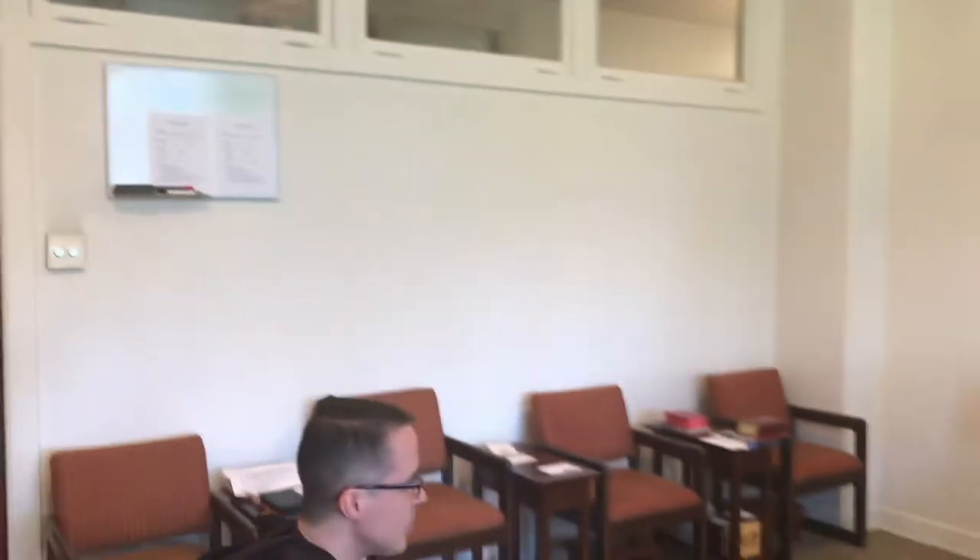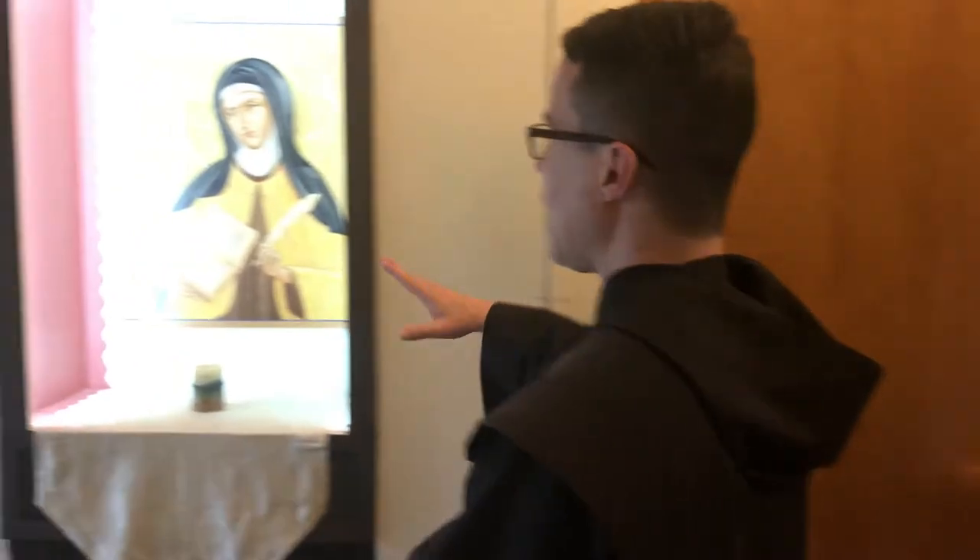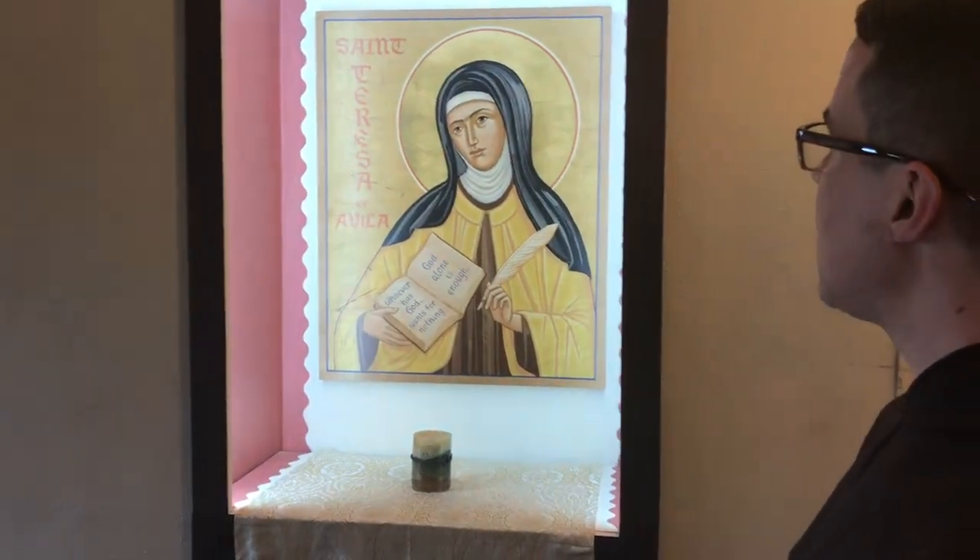Let's continue our tour. We have here a bigger statue of St. Joseph, and St. Joseph is very dear to us Carmelites. He is the protector of our order. St. Teresa of Avila had a very big devotion to him, and she said in her writings that everything she asked God through his intercession, she obtained. So he's a good intercessor for us Carmelites. Here we have an icon of St. Teresa of Avila that we got for her feast day last year.